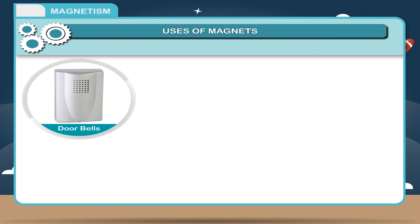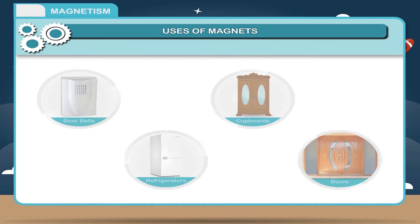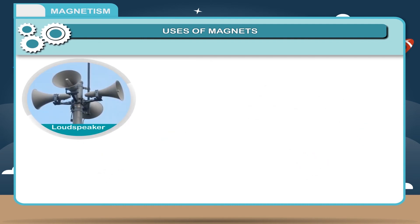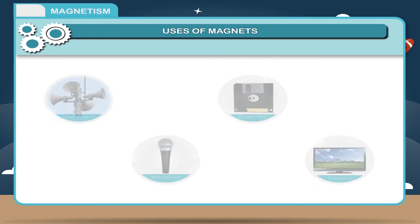Uses of magnets: 1. Magnets are used in doorbells, refrigerators, cupboards, doors, etc. 2. Magnets are used in dynamos, motors, etc. 3. Magnets are used in loudspeakers, microphones, floppy disks, televisions, etc.